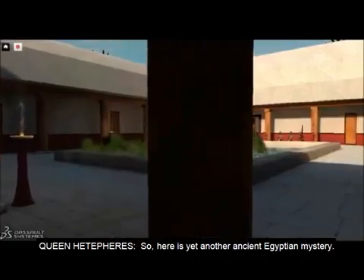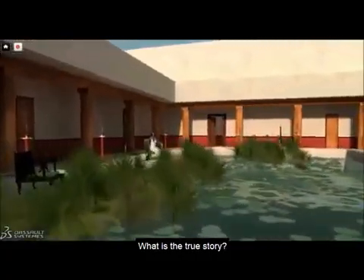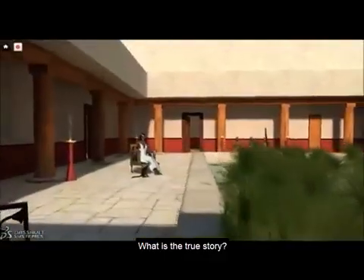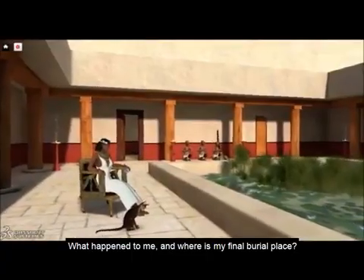So, here is yet another ancient Egyptian mystery. What is the true story? What happened to me? And where is my final burial place?